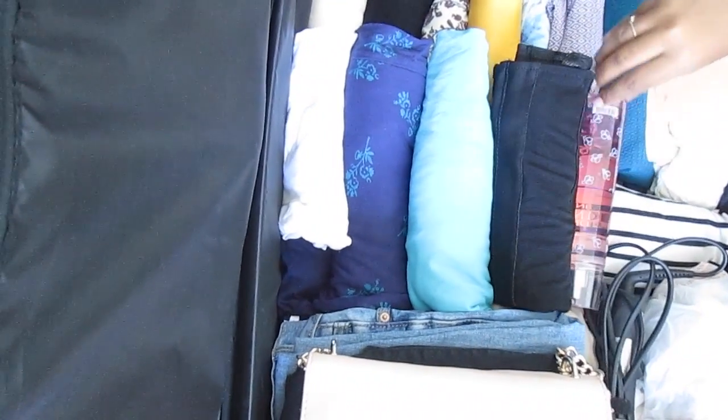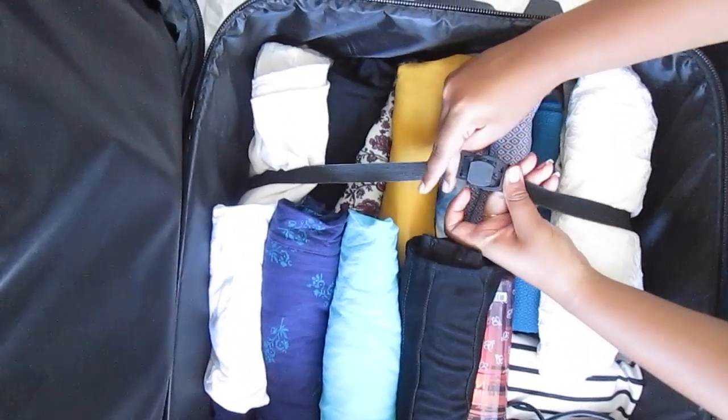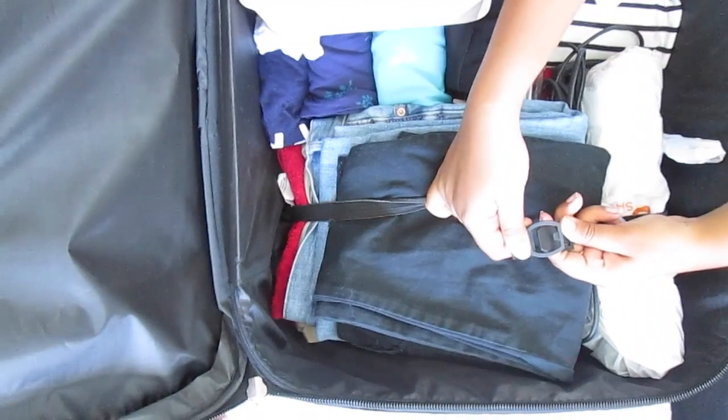Last, we're putting in our perfume. It's called Honey Lavender from Bath & Body Works. And that's it — we're done packing our suitcase.